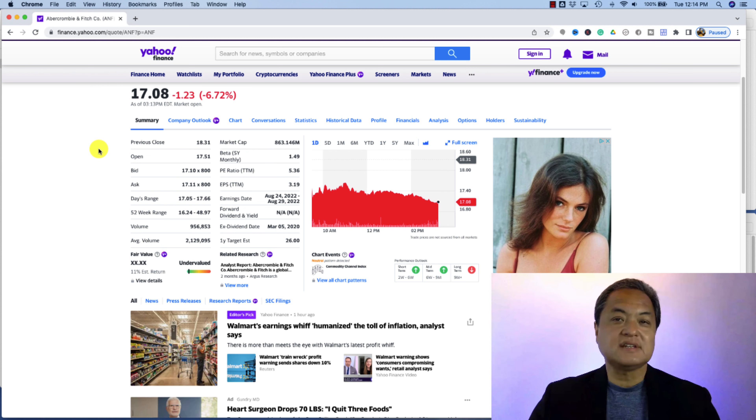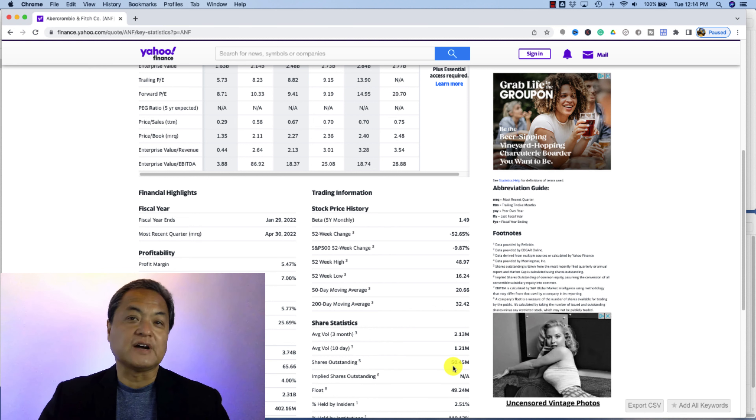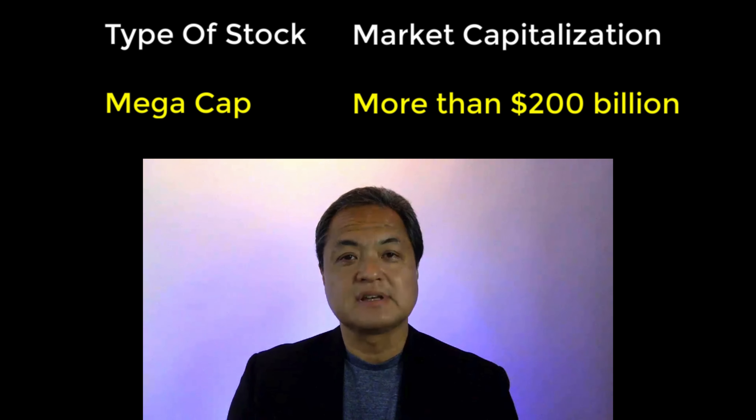Here's a quick example. Looking at Abercrombie & Fitch Company, stock symbol ANF, the market cap is $863 million and the share price is $17.09 per share. We can calculate the number of outstanding shares by taking $863,146,000 divided by $17.08, the current market price, giving us approximately 50.5 million outstanding shares.